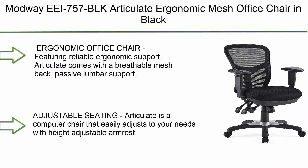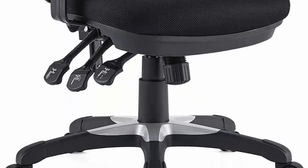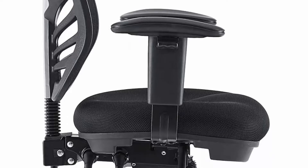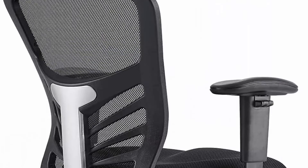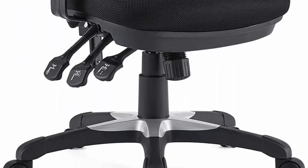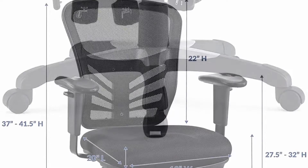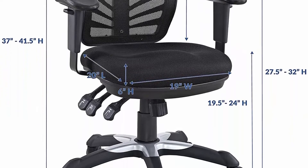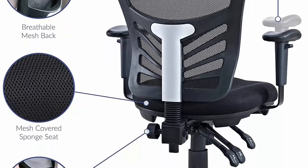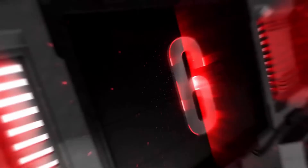Top 7: Modway EEI-757-BLK Articulate Ergonomic Mesh Office Chair in Black. Features a breathable mesh back, passive lumbar support, and a generously padded and contoured 6-inch-thick mesh seat cushion. Designed with productivity in mind, it's perfect for everyday use — sturdy and supportive, holding up to 331 lbs and available in a variety of colors. Easily adjusts with height-adjustable armrests, one-touch chair height adjustment, 360-degree swivel, and a tilt-and-lock system. Enjoy mobility over carpeted or hardwood floors with 5 dual-wheel casters.